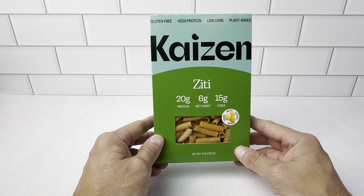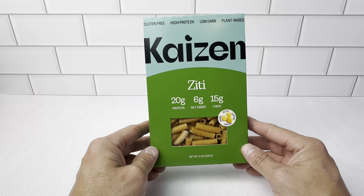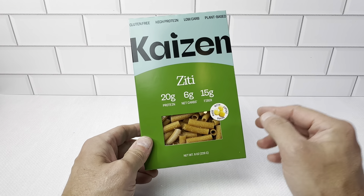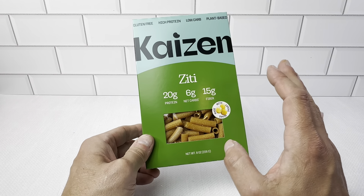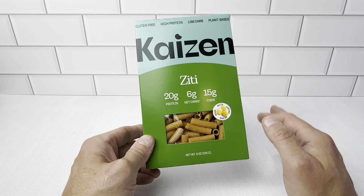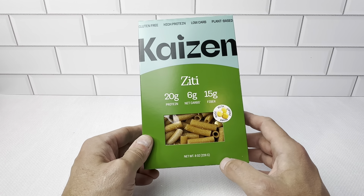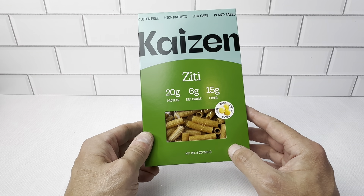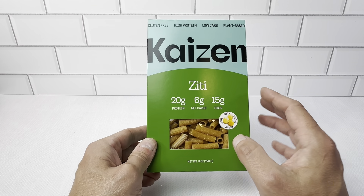This is the ZD Pasta from the Kaizen Food Company. I've been using this for a while and I'm very pleased with it. If you like pasta, you're going to really love this stuff. It has all the great taste, it just doesn't have all the high calories, all the stuff that traditional pasta has, all the additives in it. This is made with lupini beans and it just has a really great taste to it.